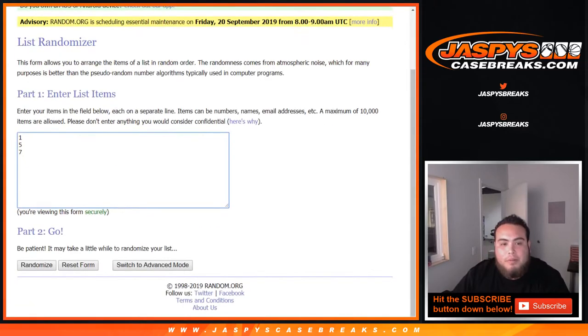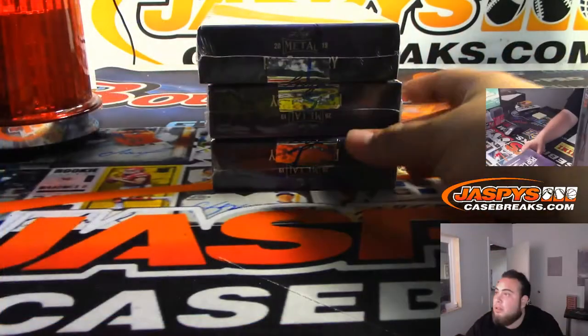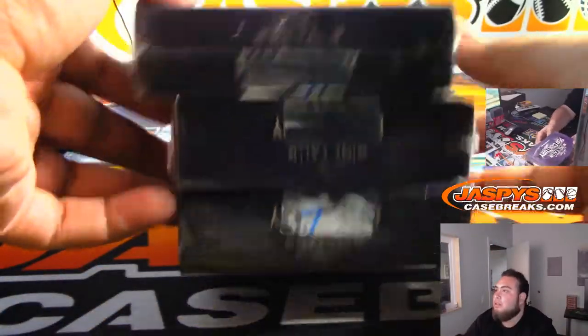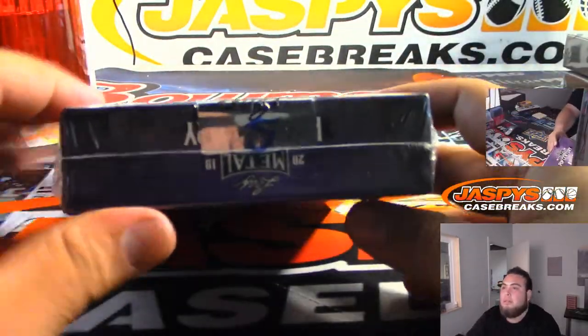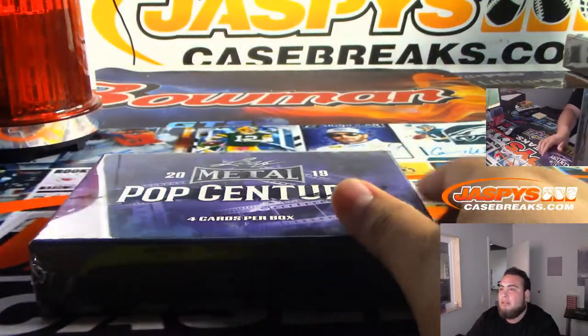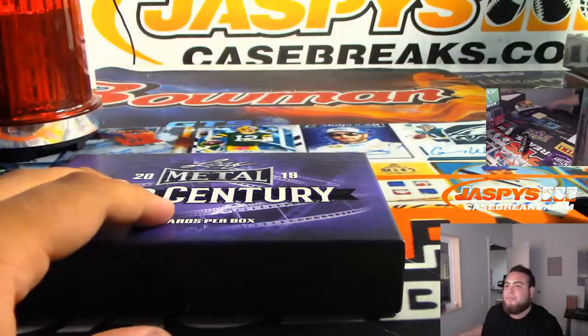We got box five — there you go. Boxes one and seven will be saved for our future breaks, which I'll post another one right now at JaspersCaseBreaks.com.